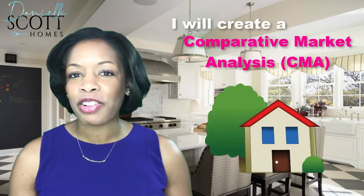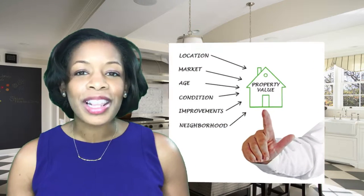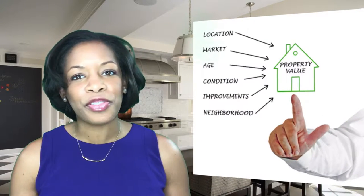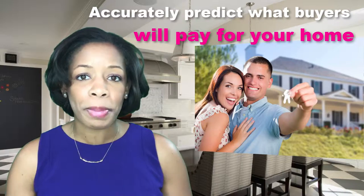I will create a comparative market analysis, or CMA. This report compares your home to other homes near you that are similar in size, have similar features, and are either on the market or have sold in recent months. This comparison allows us to more accurately predict what buyers will pay for your home.